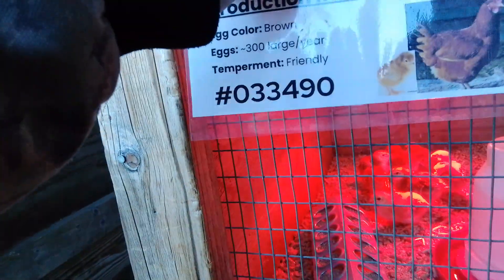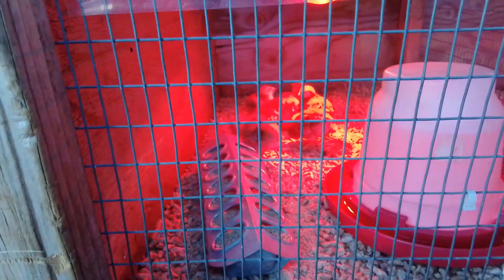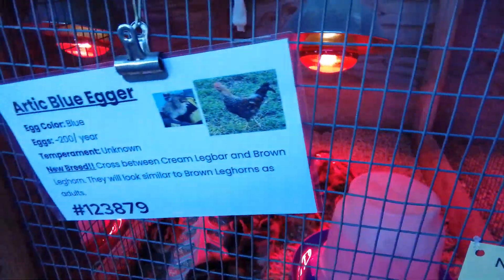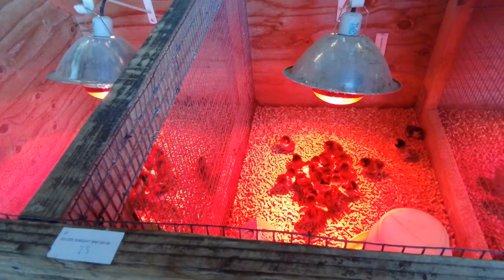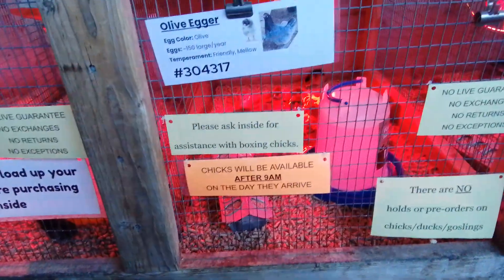What does that say? Production Red. They're friendly, you can't really see them very well. Arctic Blue Eggers — this is another one that's going to be added to the flock. Let's see, then we've got some Golden Seabright Bantams. Oh my goodness, look how tiny they are! Oh honey, they're so cute. Olive Eggers.